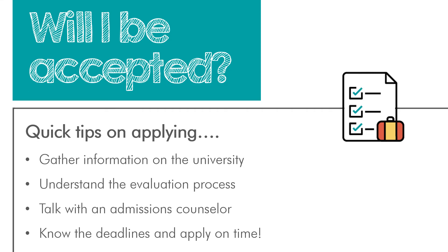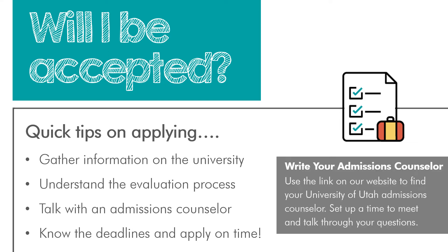Make sure you know the application deadlines and apply on time — or even earlier. You might see priority deadlines or merit scholarship deadlines, which are usually earlier than the final deadline. By submitting your application by a merit scholarship deadline, you could be automatically considered for some scholarships. For the University of Utah specifically, we've shared a link on our website where you can enter your high school and find your admissions counselor's photo and contact information. Don't hesitate to reach out and set up a time to talk through questions.